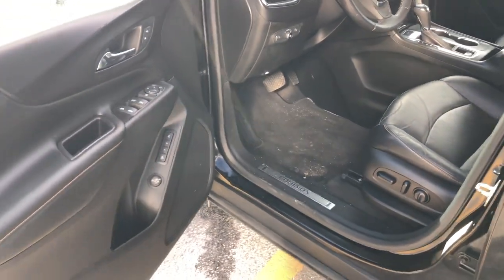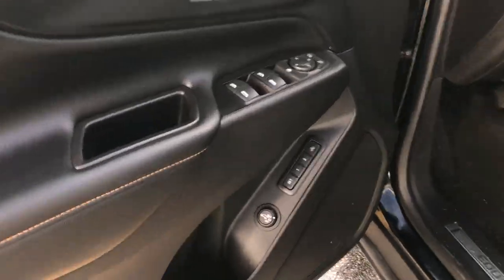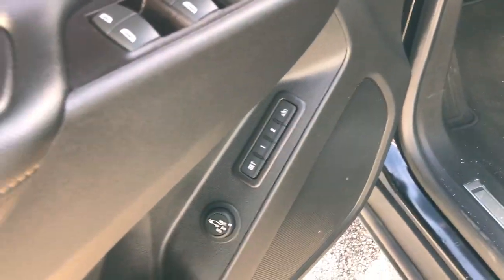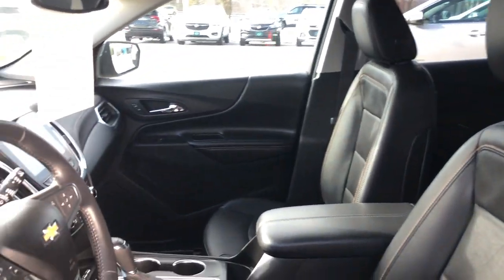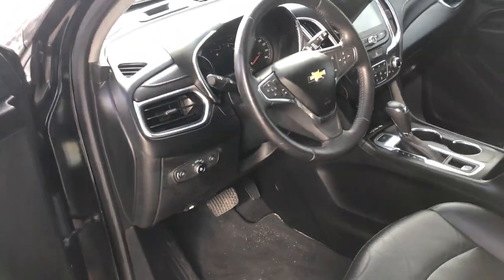This is leather seating. You've got 10-way power adjustable seating, and it's memory too, so you can set a couple of different driver settings for wherever they like to sit. Got a power liftgate. The seats are in great shape, which is something good to see as far as looking for wear and tear from previous owners. Looks like this one was taken pretty well care of.